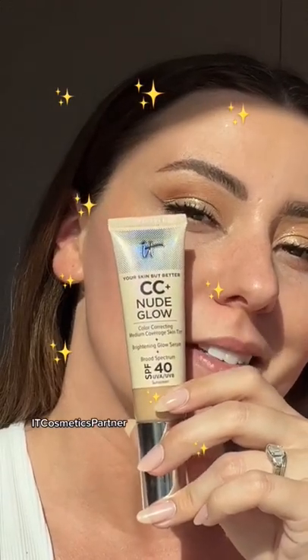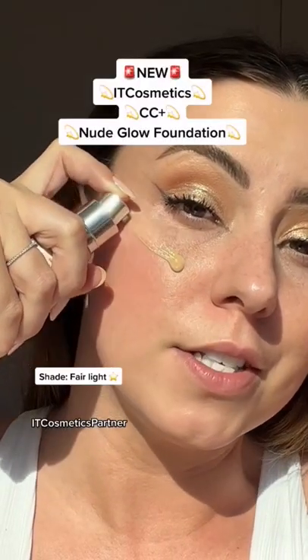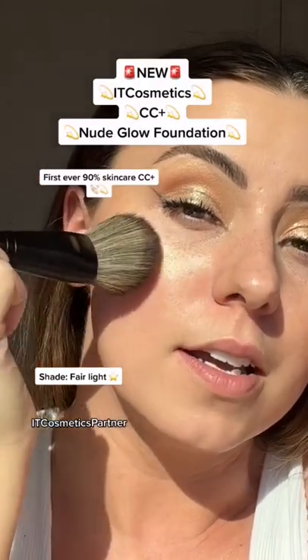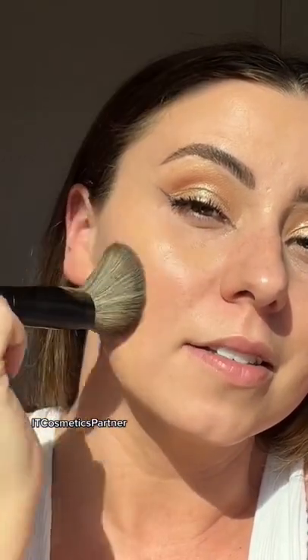Look what just released from IT Cosmetics. This is the IT Cosmetics CC Plus Nude Glow. Now this isn't your average CC cream — this one is 90% skincare. Look at how beautiful that is.